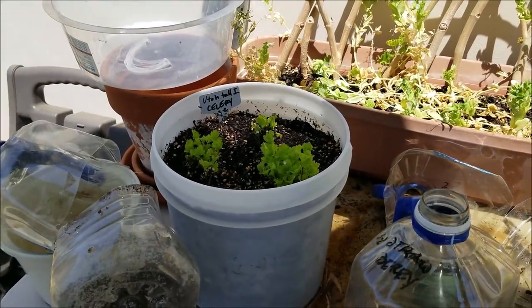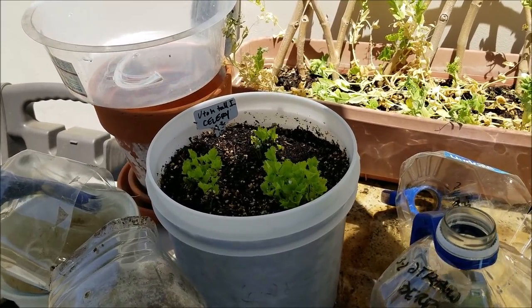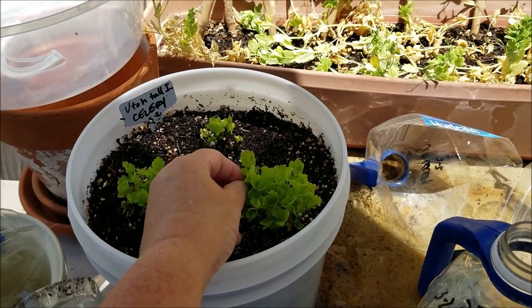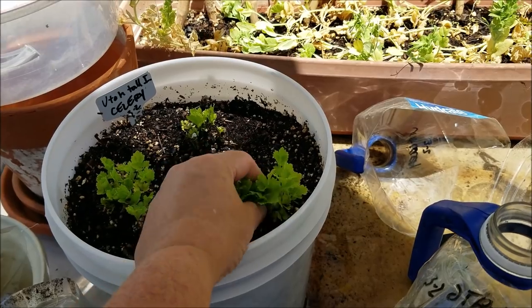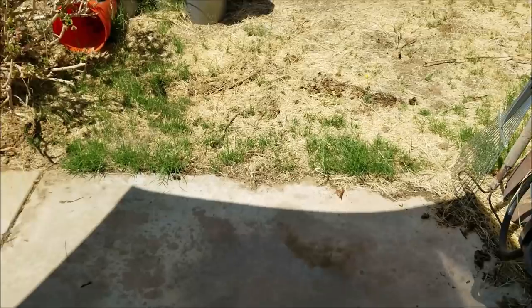Celery — that celery has been there three months and it will not grow. I tasted a leaf and it's so bitter I had to spit it out. It's too hot for celery, so I'm going to wait and it's going to be in my fall garden. I'm going to be winter sowing a bunch of that soon.